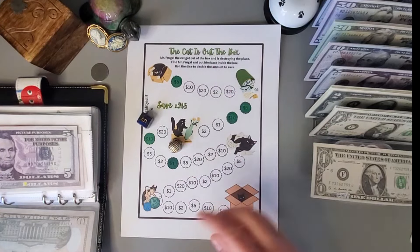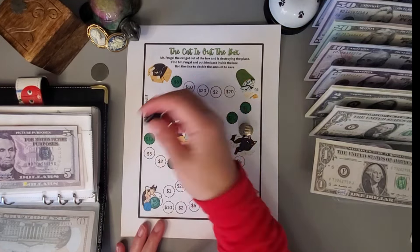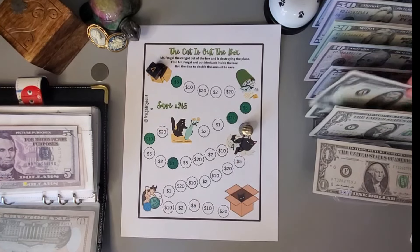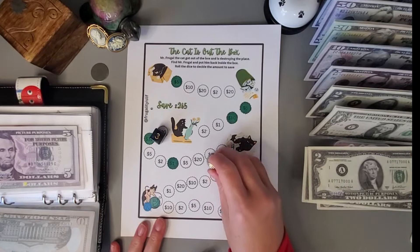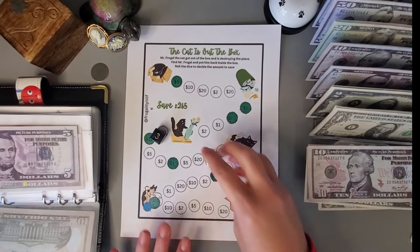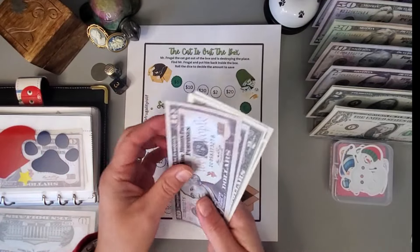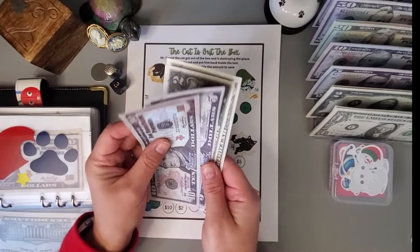Let's go again — five, one, two, three, four, five. I've decided that if I land on a cat, I'm going to roll a dice to see what we're going to save, and we got four dollars. So I'm going to put four there and cross this one off. Let's go again — three, one, two, three — that is ten dollars. I think I will go ahead and stop there. This cute challenge is by Fiona at Frugality is Life.